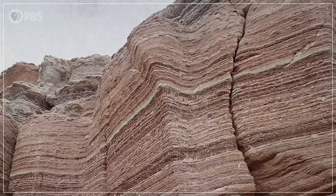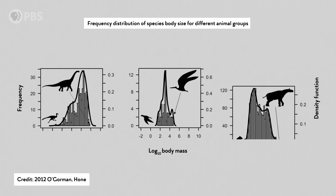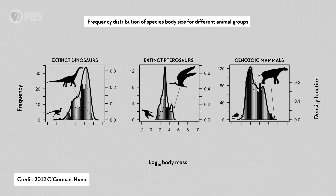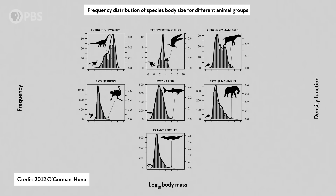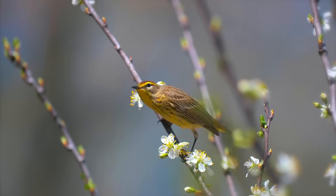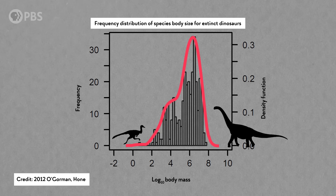Another problem is rock availability. We don't have many fossil outcrops from certain points in geologic time, so we know less about dinosaurs from those times. But it looks like there's more to this dinosaur-sized mystery. In 2012, two paleontologists analyzed the published size data for over 2,400 extinct animals, including 329 species of non-avian dinosaurs, and compared this to the available info on living animals. Within all but one of the major animal groups they looked at, they found that small species are way more diverse than large ones. But it looks like non-avian dinosaurs may have bucked this trend — small-bodied non-avian dinosaurs are vastly outnumbered by the big ones in the fossil record.